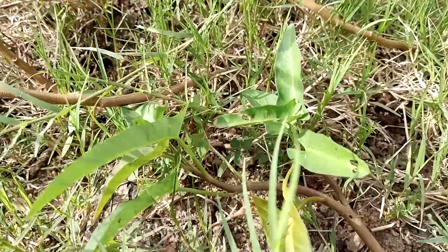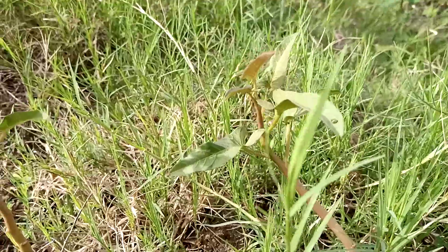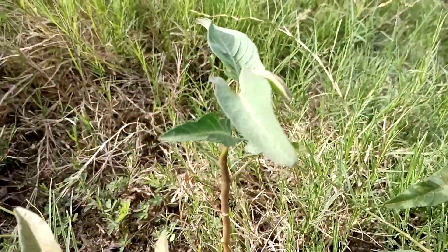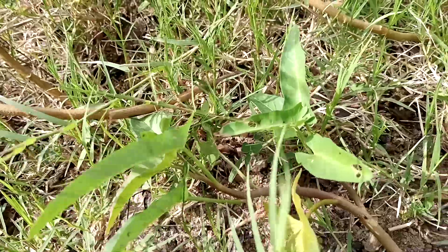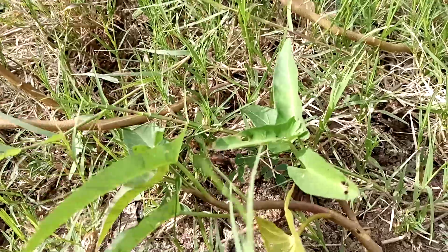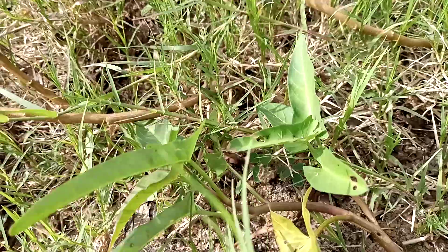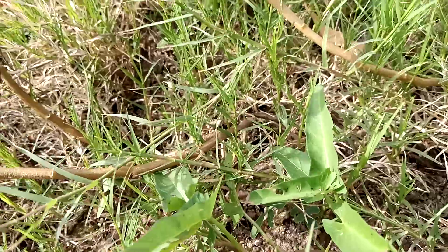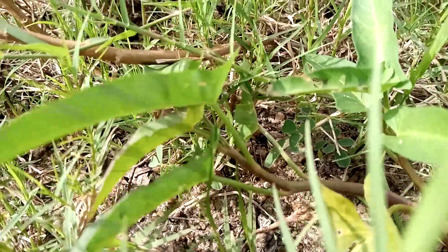So friends, if you find this plant somewhere in your field or a friend's farm, don't treat it as a weed. It is actually a very good medicinal plant as well as a delicious food. The curry prepared from it is very delicious — yes, I have tasted it many times. I believe I have given a small but useful overview of this plant.